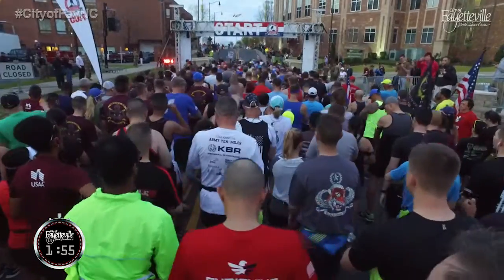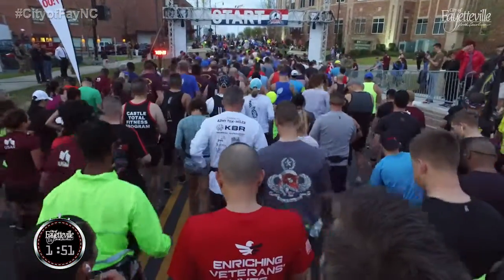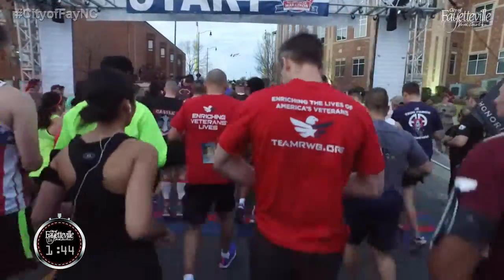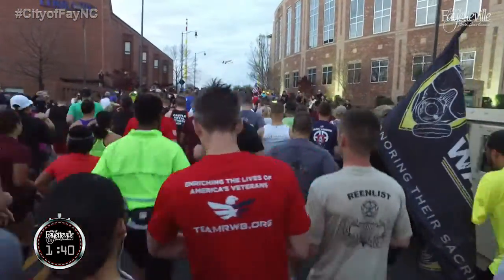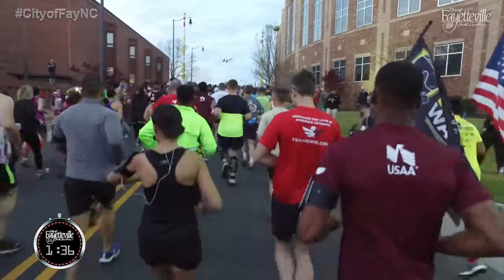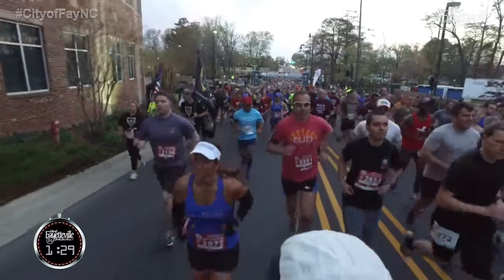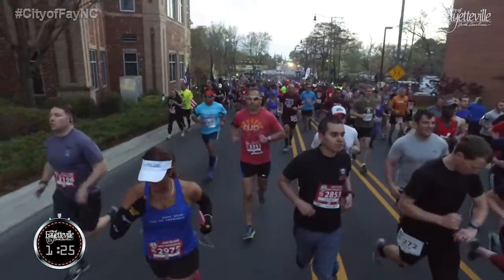On March 26th, thousands of runners converged in downtown Fayetteville for the 4th Annual All-American Marathon and Mike-to-Mike Half-Marathon. Both races started at Festival Park, with the route taking runners past the Market House, through Veterans Park, along Morganton Road, and the All-American Freeway before finishing on Fort Bragg. The weather was perfect as more than 3,700 runners tested their mettle on the streets. The marathon is a joint effort between the city and Fort Bragg, with organizers working to grow it into the Army's official marathon.